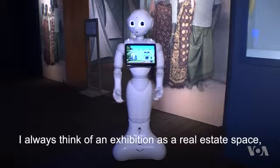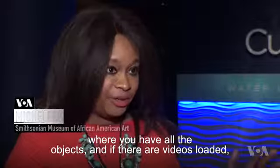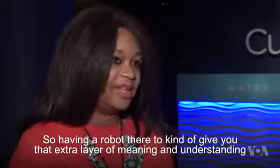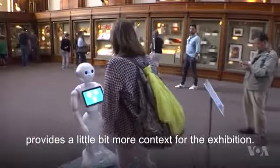I always think of an exhibition as a real estate space, where you have all the objects and if there are videos they're loaded, but there's only so many places and you can't put everything you can in an exhibit. So having a robot there to kind of give you that extra layer of meaning and understanding provides a little bit more context for the exhibition.